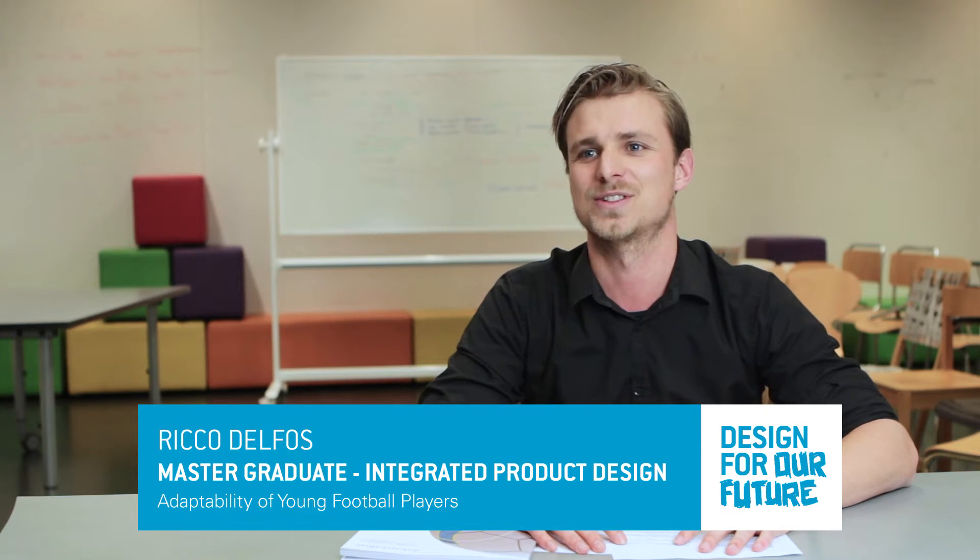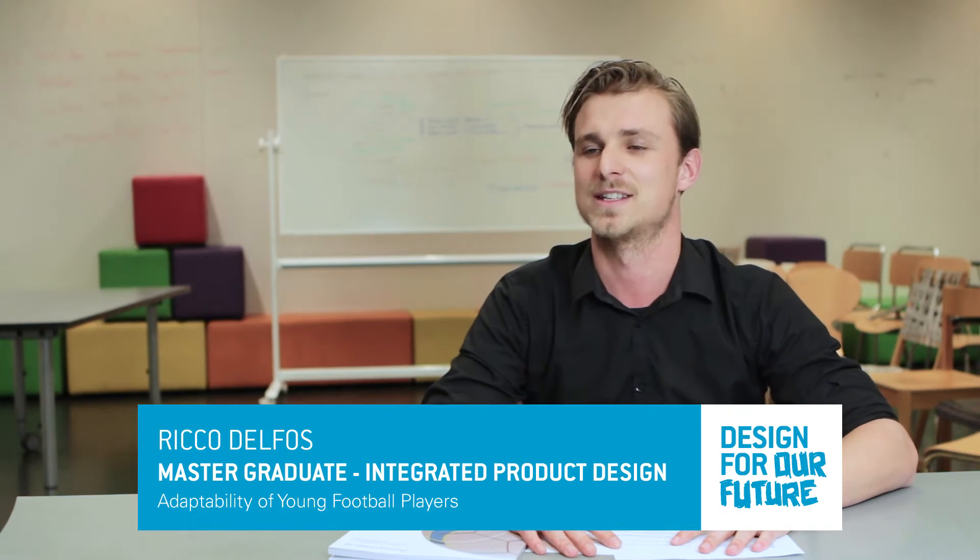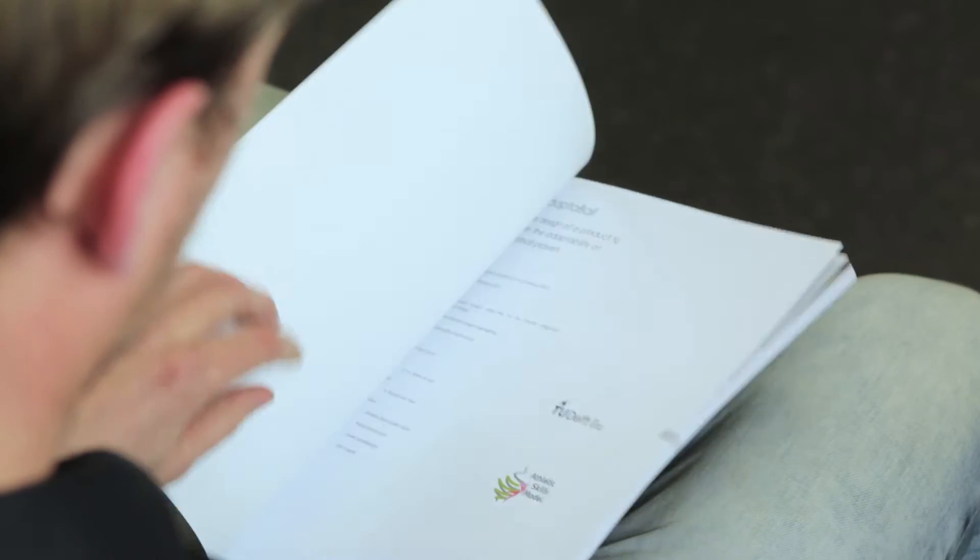Hi, I'm Rico Delphos, 26 years old. I did the Master Integrated Product Design here at the TU Delft. And my thesis was about adaptability of young football players.